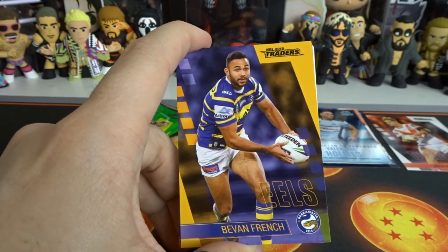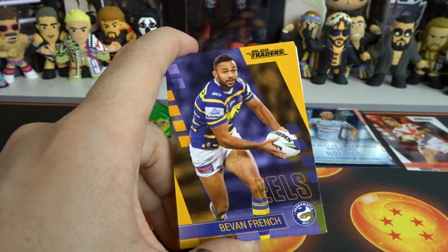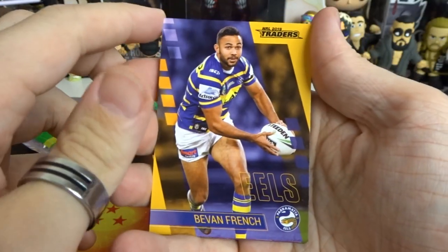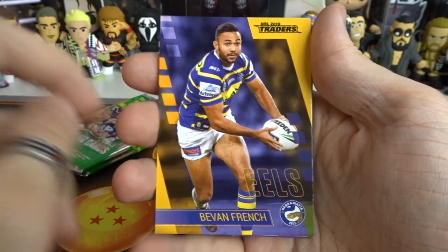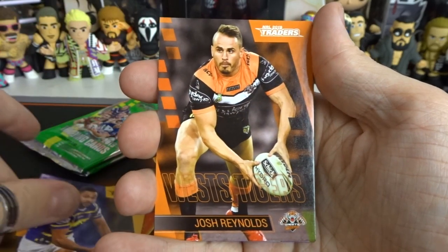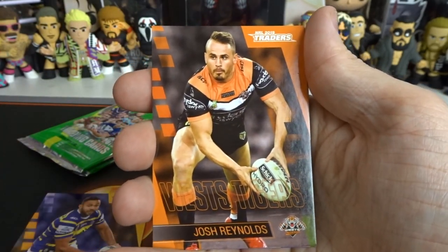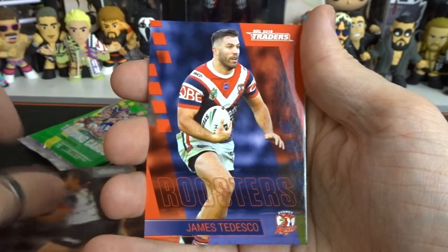I will have to order more if I don't get all the cards that I need, because it's just how I roll. If I don't get all the base cards then I'm gonna have to keep buying them. I'm pretty sure at this point in time they don't sell anymore at the news agencies - I have to double check on payday. We have Bevan French from the Eels which I don't need. We have Josh Reynolds. We have Isaiah Papali. James Tedesco.